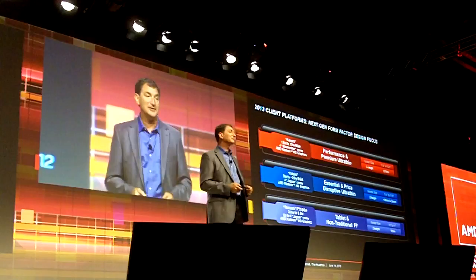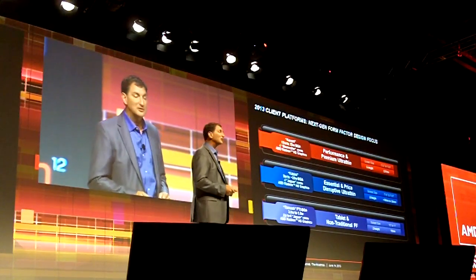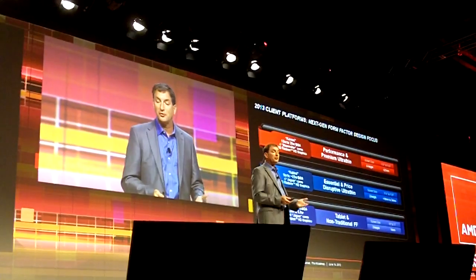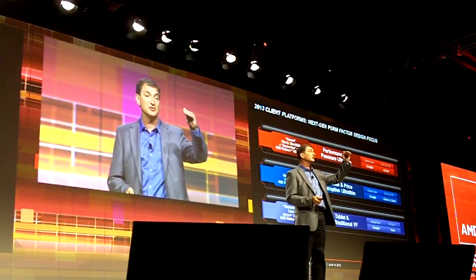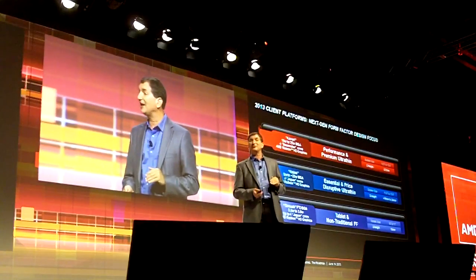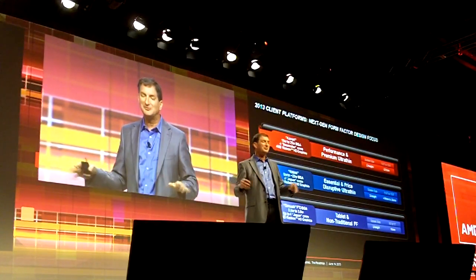Right underneath it, Cabini, optimized for the 9 watt to 25 watt space. This design is incredibly optimized for this — it's very efficient. It leverages our low-power cores, whereas we're using the next generation of our high-performance cores for Kaveri with four Steamroller cores. We have for Cabini four of our Jaguar cores, performance per watt optimized.